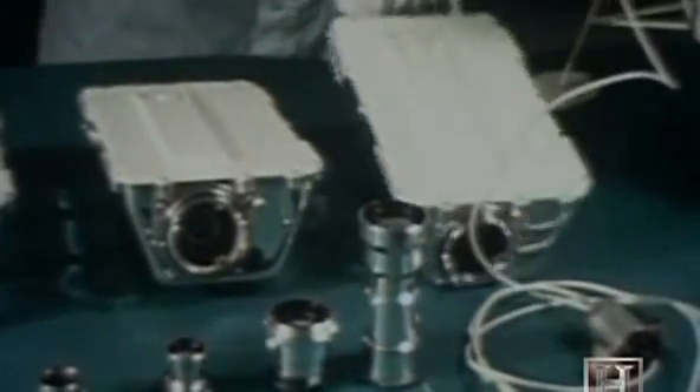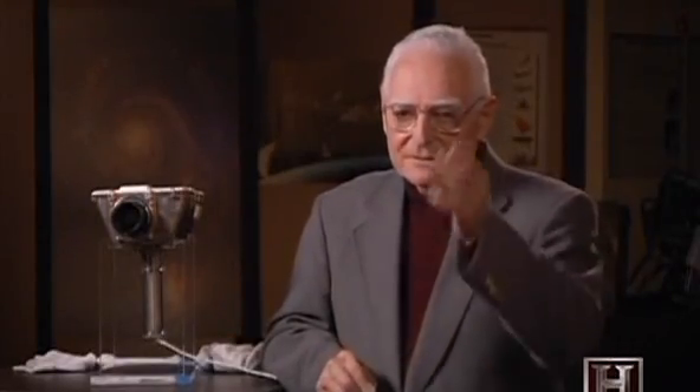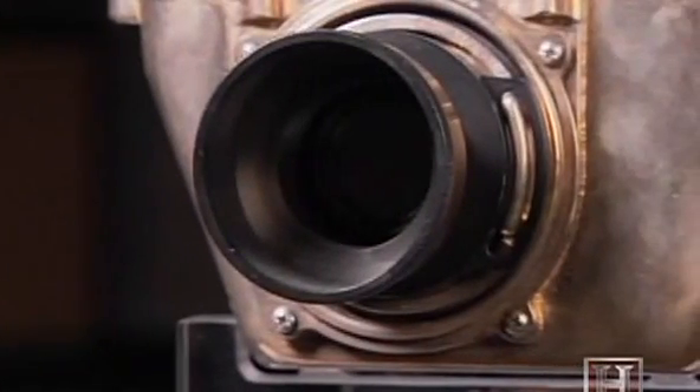Power restrictions also limited the bandwidth of the camera's signal to only 500 kilohertz — one-eighth the bandwidth of a conventional television signal. This forced the team to devise a radically new format: the camera scanned at 10 frames per second instead of the standard 30, and with only 320 lines instead of the standard 525.